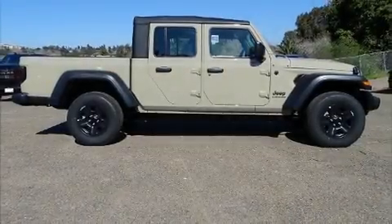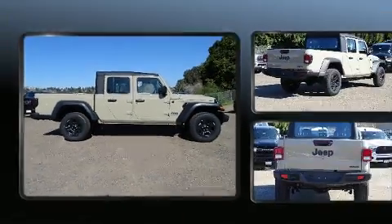Come test drive this 2020 Jeep Gladiator. This four-door, five-passenger truck offers the latest in technological innovation and style.